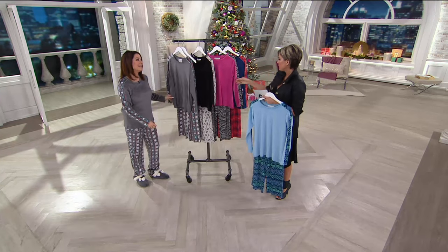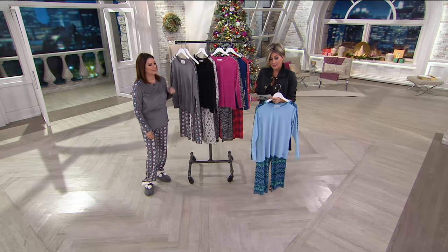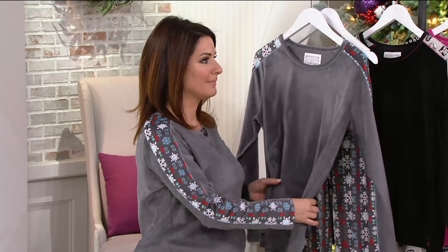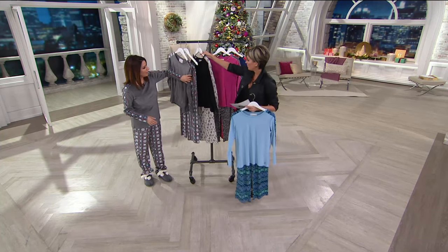They're so cute — even cuter than I could imagine with these owls. You're in the snowflake. When they're gone, they're not coming back this year. So only today this month, buy more and save, because we're also thinking get a set for you and then as a gift, get a set for someone. Snowflake — gray with a snowflake. Oh, how cute.